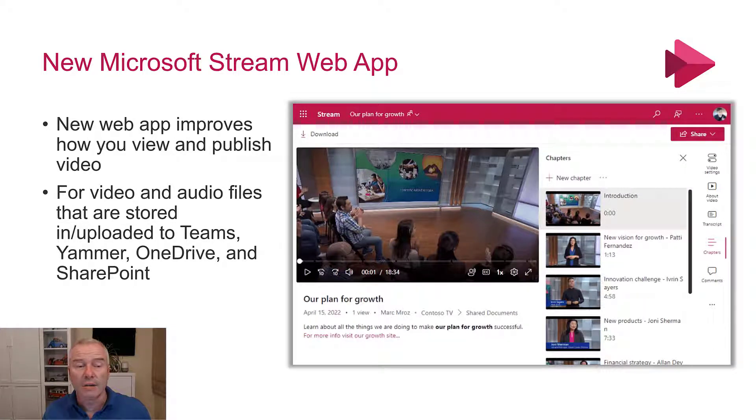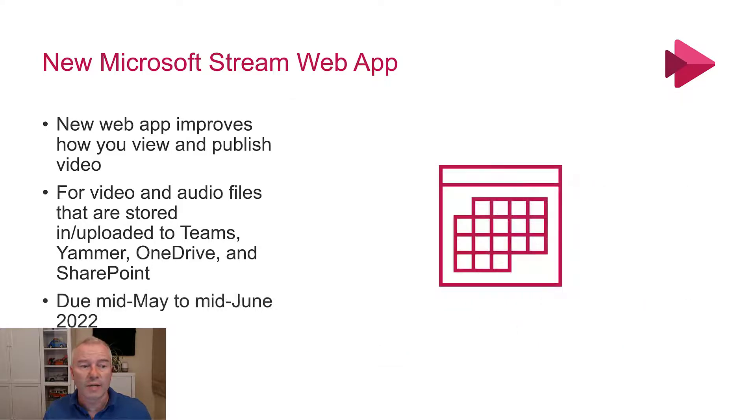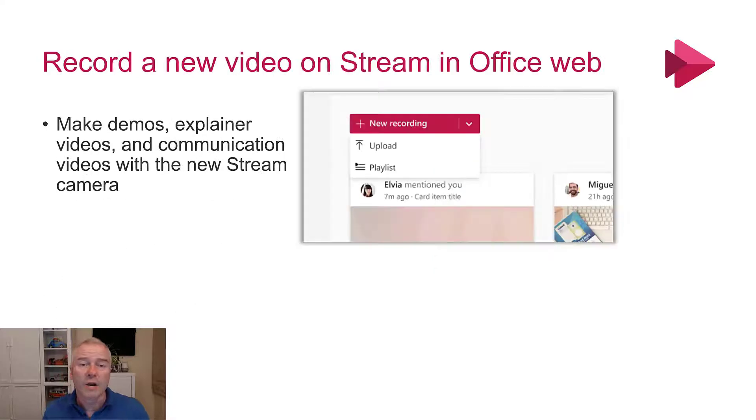So this covers files that are uploaded into Teams, Yammer, OneDrive and SharePoint. That is due mid-May to mid-June. It'd be really good to see how that pans out. I think that version of Stream has been a little bit lacking behind, but it looks like they're putting that right.